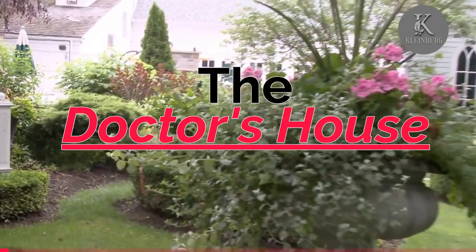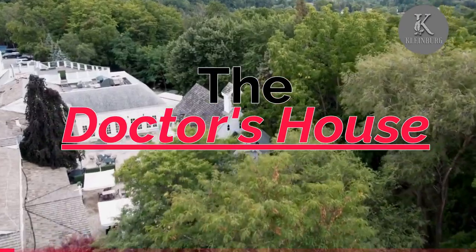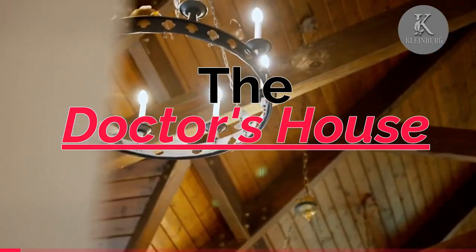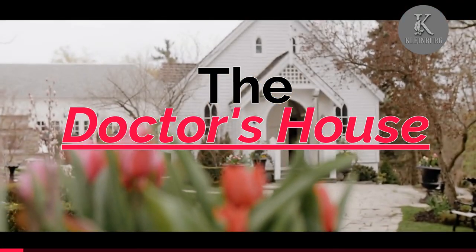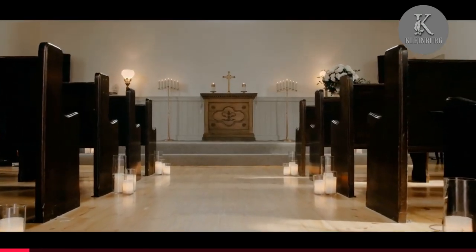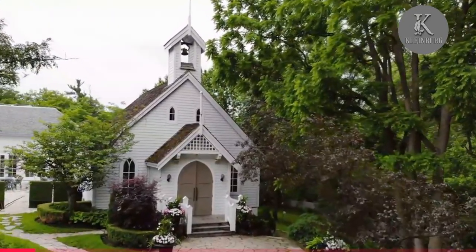Welcome to the Doctor's House in Kleinberg, a stunning example of 19th century architecture and a beautiful venue for special events. Today, we're going to take a closer look at the Doctor's House, its rich history, and its role as a popular wedding venue.